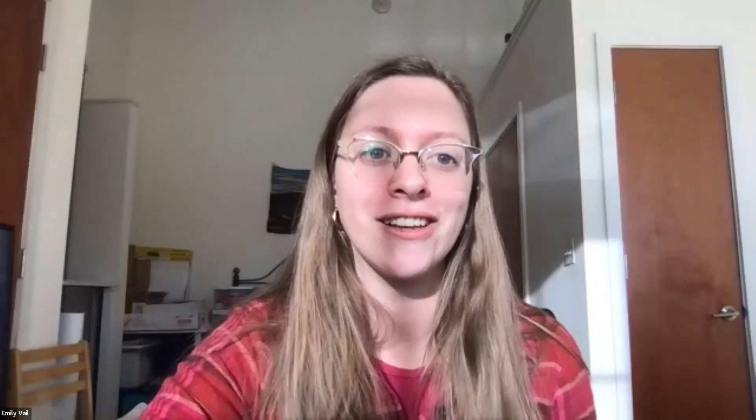Great, thanks so much, Mike. We're going to hand it over next to Suzette Lopane from Westchester County Planning Department, and we will take questions for both presenters at the end. Just a reminder to use that Q&A box if you have questions during the talks. On to Suzette.